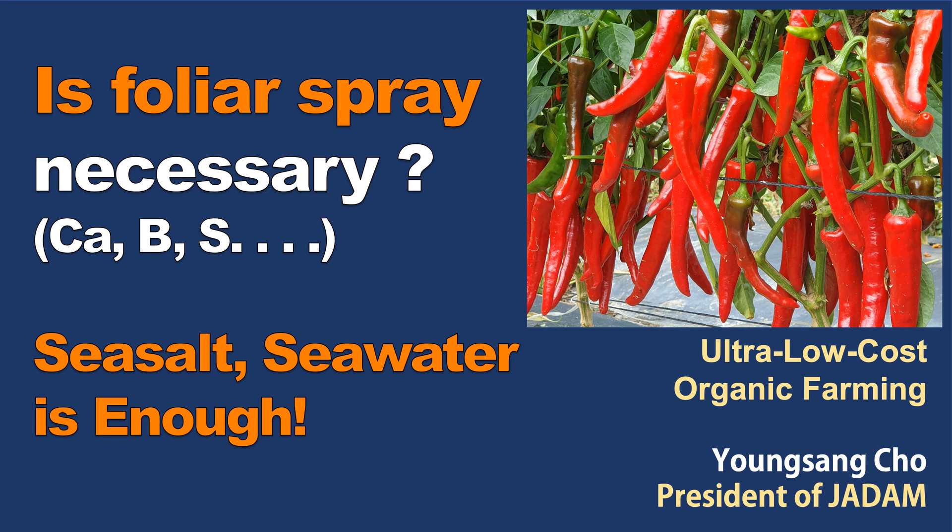Hi, this is Young Sang-Cho, the founder of JADAM. In this video, I'm going to talk about calcium, boron, and sulfur, which are known to be essential for farming.